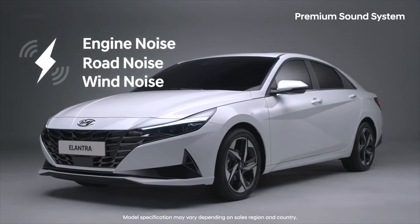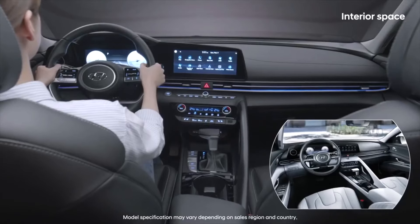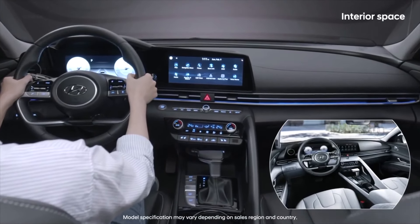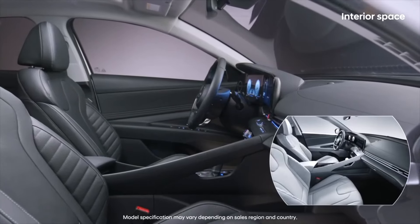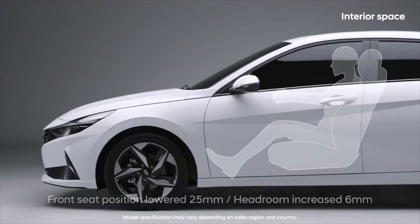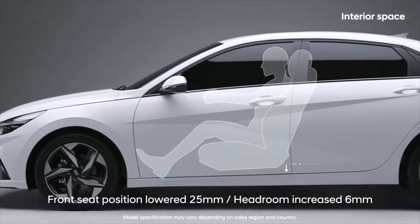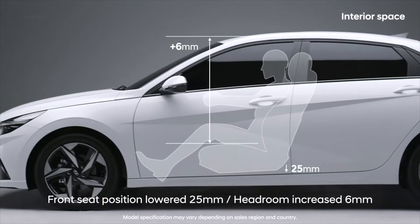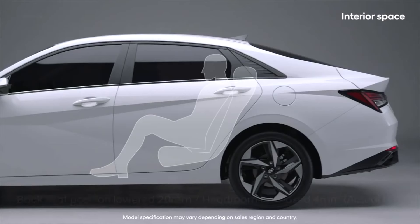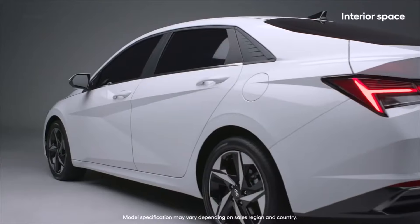Reasons Not to Buy a 2020 Hyundai Elantra – The Cons. Tight and Restricted Backseat. Compared to the competition, the amount of room in the rear of the Elantra is somewhat limited. Although five adults may not want to take a lengthy road trip in the 2020 Hyundai Elantra, the backseat is likely more than adequate for families with children or four adults to sit comfortably.